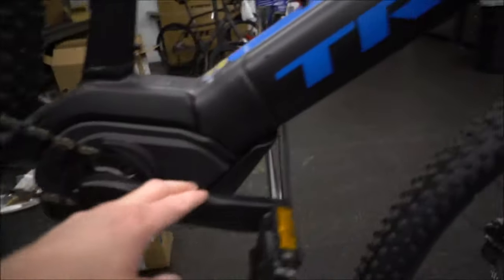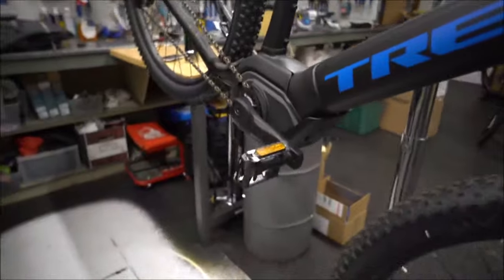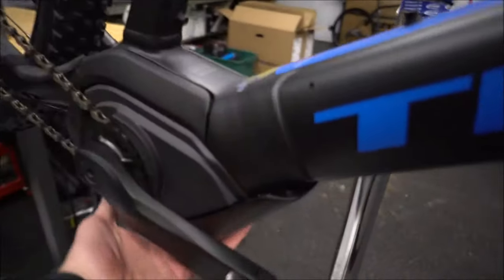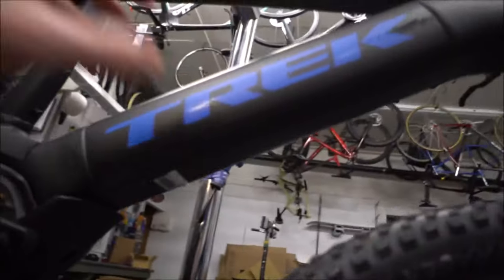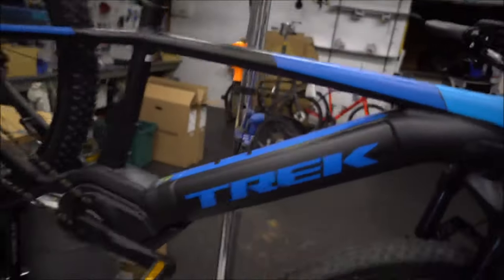They do have the Bosch motor, kind of hidden away in the bottom there. Huge protector on the underside — you need that protection if you're going to be going off trails. The battery is fully integrated. This is the 500-watt battery, but they do come in bigger sizes.